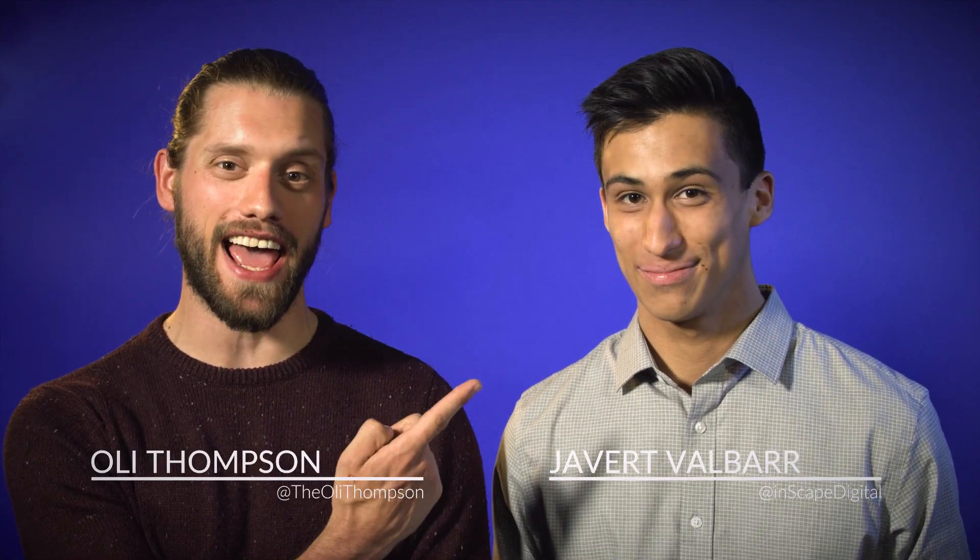Hey guys, welcome back to another HitFilm episode. Here's Javert from InScape Digital — he'll be joining us for the next couple of months on an internship, so you'll be seeing a lot more of him.